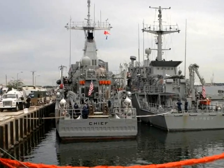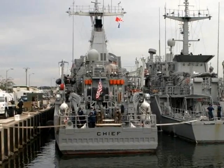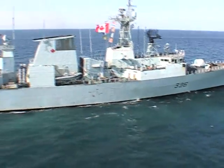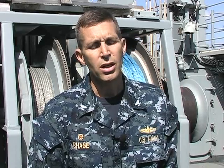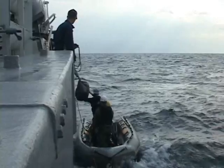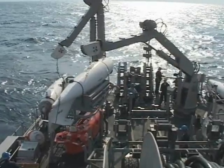Another MCM achievement was the performance of USS Chief and USS Warrior in a complex mine warfare exercise held in Canadian waters called Trident Fury. A one-week transit up, two weeks on station, and a one-week transit back is an enormous accomplishment, and that also attests to the level of material readiness that these ships are now getting back to, having not been to that level in the past.